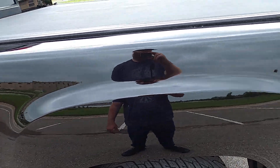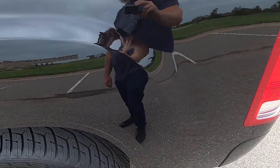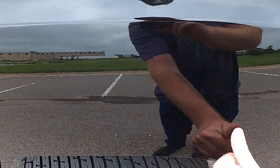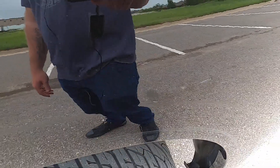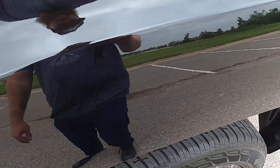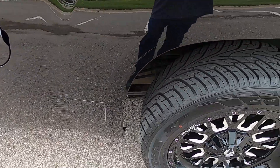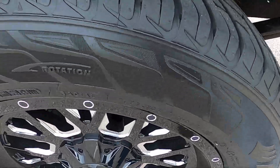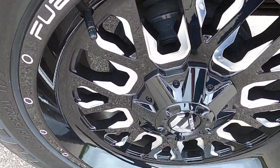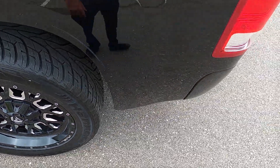Driver bedside does have a small scratch just above the fender, and a rock chip in the fender area — very small, superficial blemishes. Overall the bedside looks great. Rear driver's side wheel looks immaculate, no issues there.